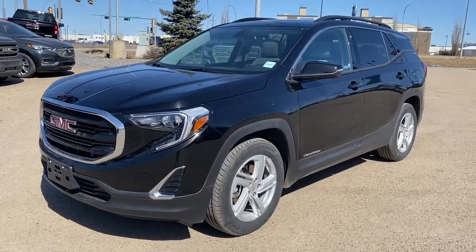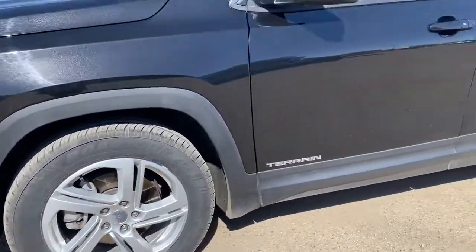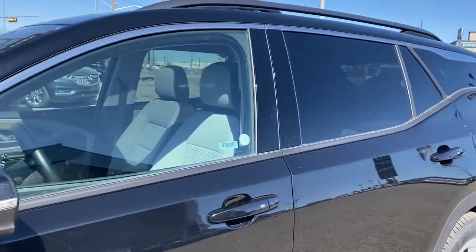Under the hood of the Terrain we've got a two-liter turbo engine and 18-inch wheels. The side mirrors have the side blind zone alert as well as the turn signal indicator. We've got roof rails up top.